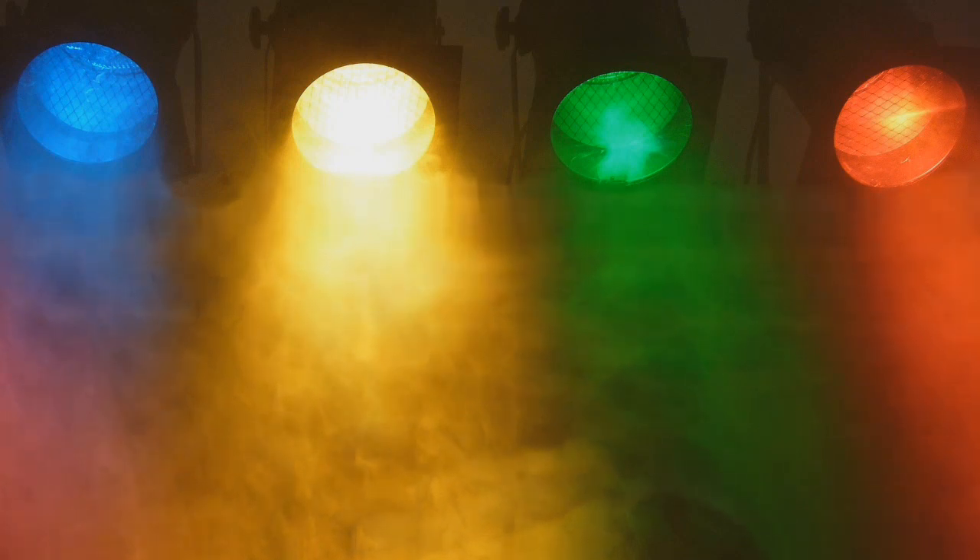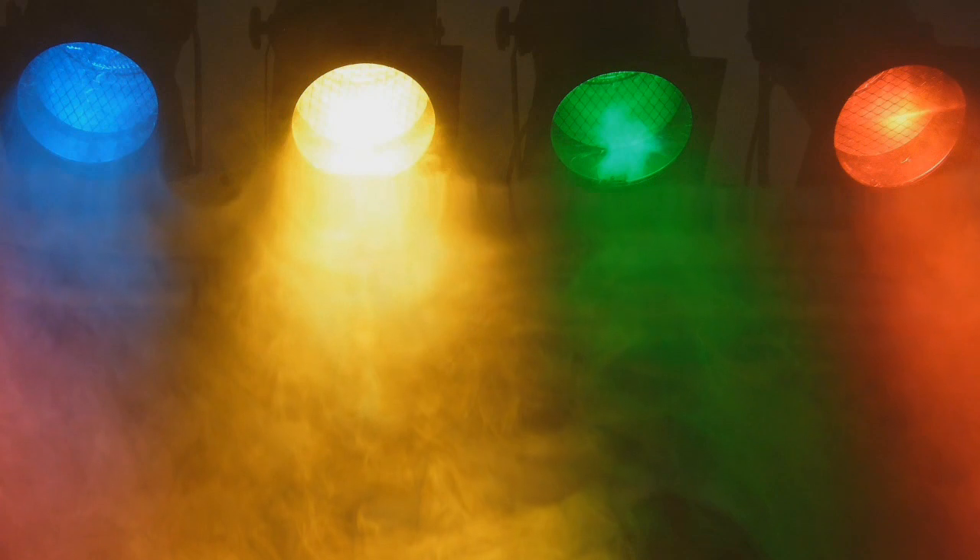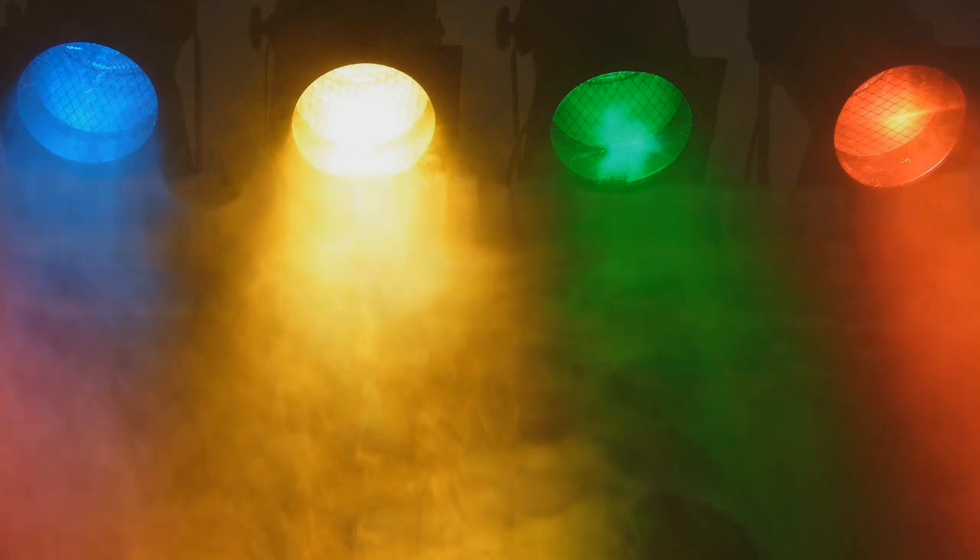Luzes coloridas não atraem insetos como acontece com a luz branca. A luz azul serve para descanso. Também é muito aconselhável para tranquilizar pacientes idosos.